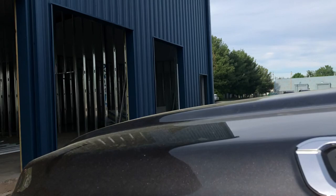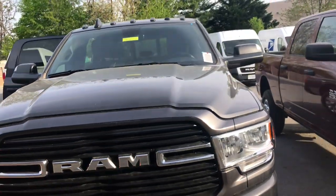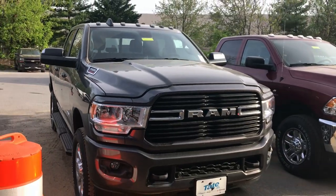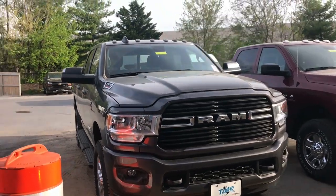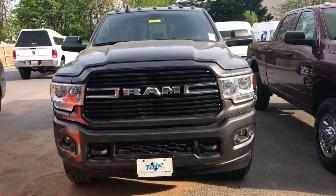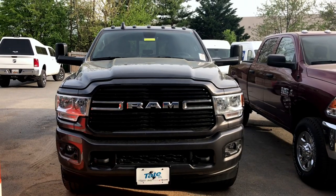I've got to put these mirrors up for you — let me show you what it looks like with them down. So here you go — this is what it looks like with the mirrors down on your Bighorn. And of course, this is what it looks like with them up.